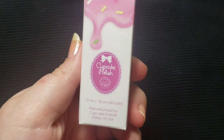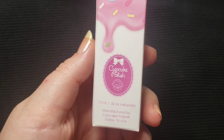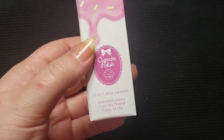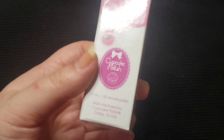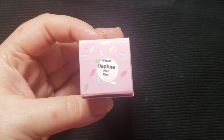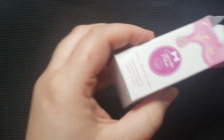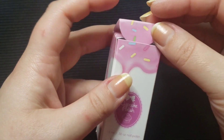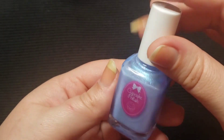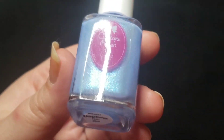This next one is actually my first cupcake polish. I've been eyeballing a lot of their polishes for quite some time, but this is the first one that came up in one of the pre-orders that I just could not miss. This one is called Daphne. I think this is from Bridgerton — the inspiration is not on the box so I'm actually uncertain, but I believe this was a Bridgerton polish.